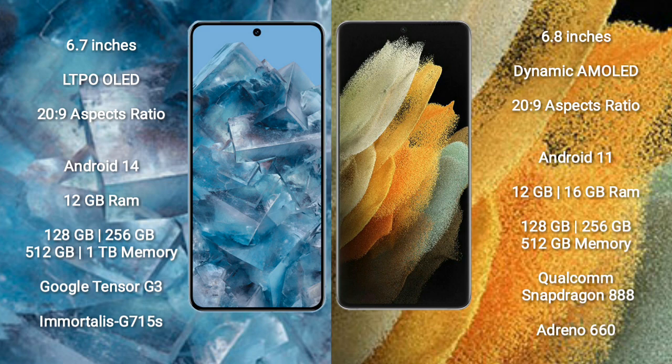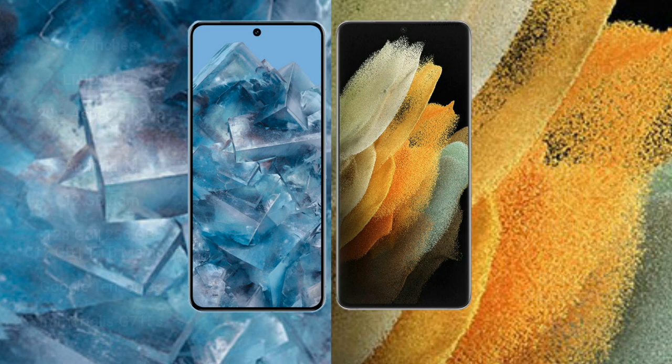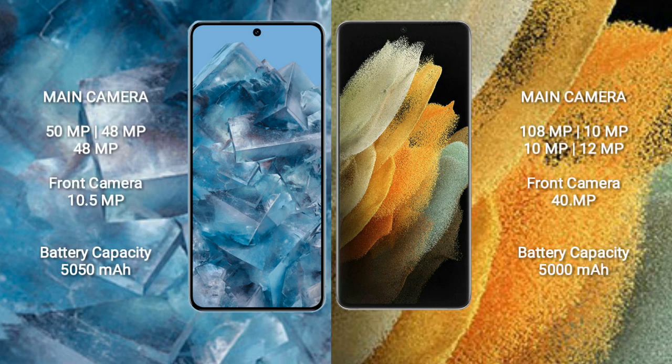Google Pixel 8 Pro comes with 12GB RAM and 128GB, 256GB, or 512GB internal storage, powered by the Google Tensor G3 processor and GPU G715S. Samsung Galaxy S21 Ultra comes with 12GB or 16GB RAM and 128GB, 256GB, or 512GB internal storage, powered by the Qualcomm Snapdragon 888 processor and GPU Adreno 660.